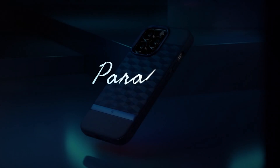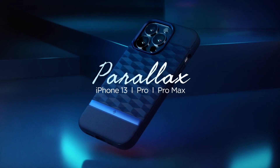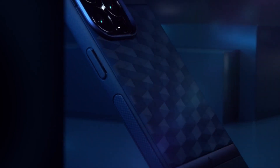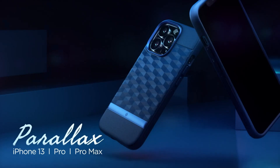So guys, this was the video about the 5 best iPhone 13 Pro Max Casology cases. All the links are given in the description, do check them out. If you enjoyed the video, be sure to hit the like button and subscribe to our channel for more videos. Thank you.